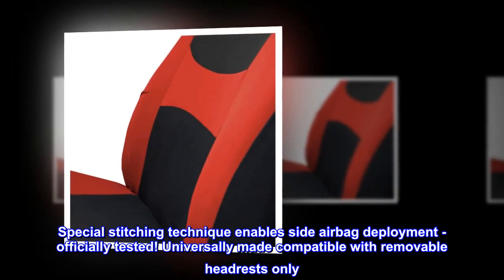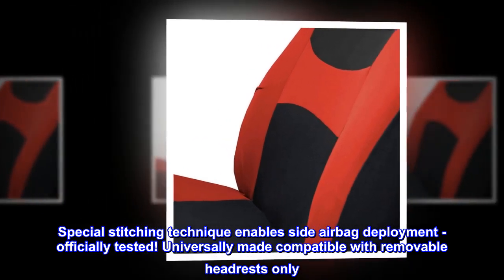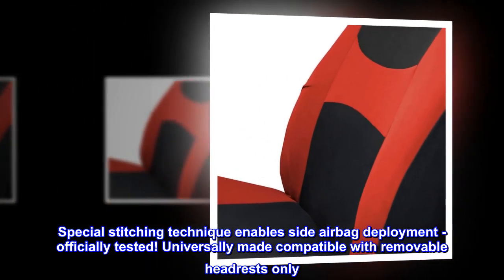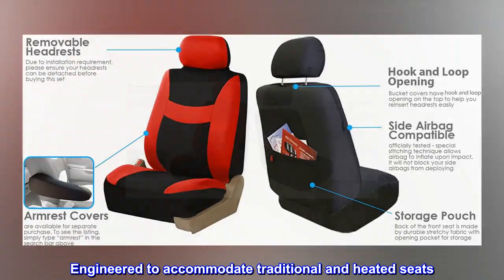Special stitching technique enables side airbag deployment, officially tested. Universally made compatible with removable headrests only. Engineered to accommodate traditional and heated seats.